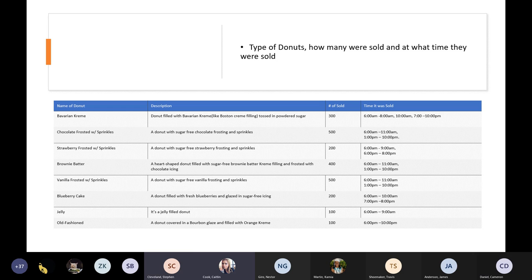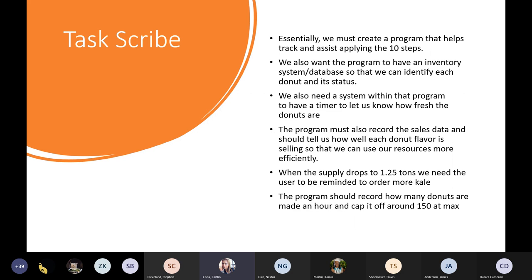While talking to Steven, we asked him to fill out a chart so we could have visual sample data to refer to when building the software. We wanted to see how many donuts were sold within a month and if any donuts had a popular time window throughout the day. My name is Eric and I was the task scribe. I worked with the user scribe so I could make a list of things to give to the tester. Essentially, first we wanted to create a program that helps track the kale supply across the 10 steps. We also want to make a program that creates an inventory and database so we can identify each donut and its status.